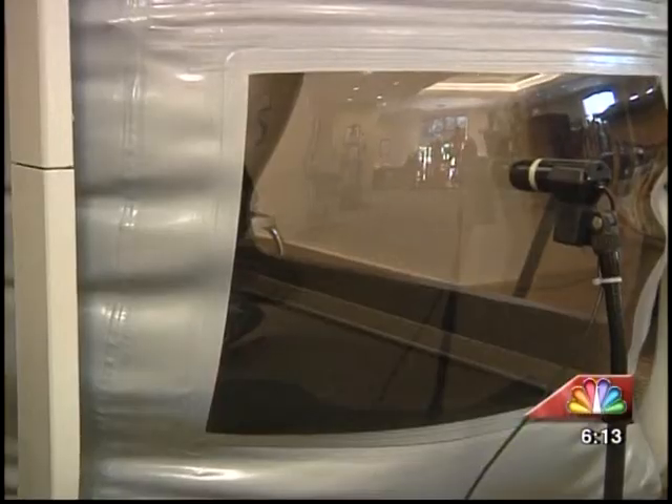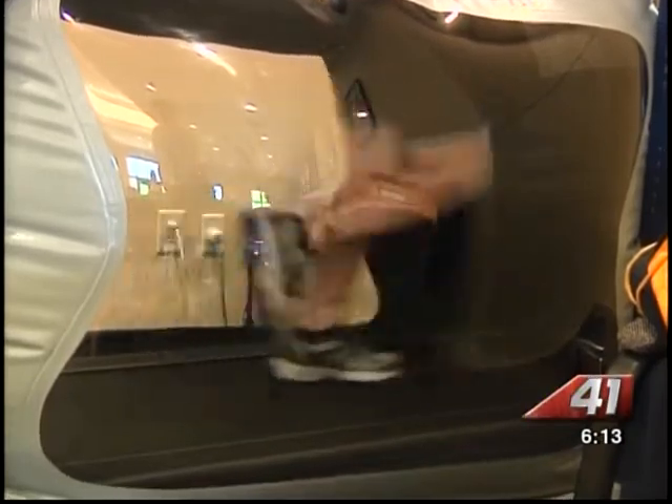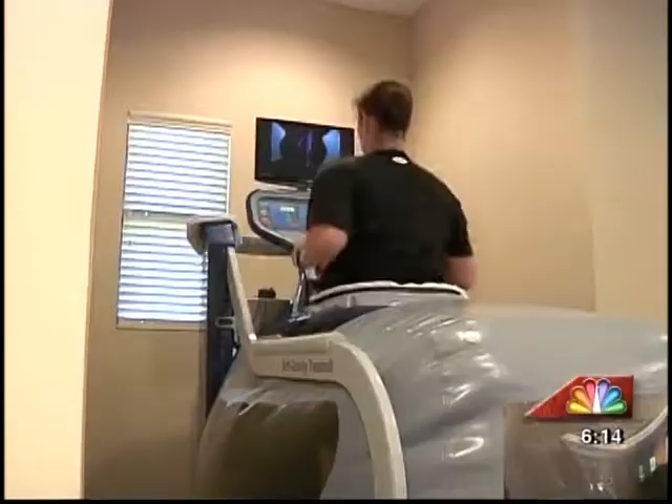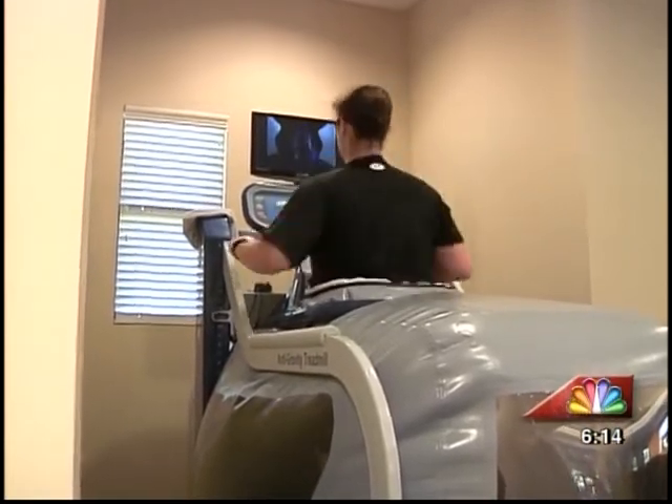So whether you need to drop the LBs, or you're in full recovery mode like Lauren, you can work on all the fundamentals of running without hurting yourself again. In Bonaire, Kyle Warnke, 41NBC News.